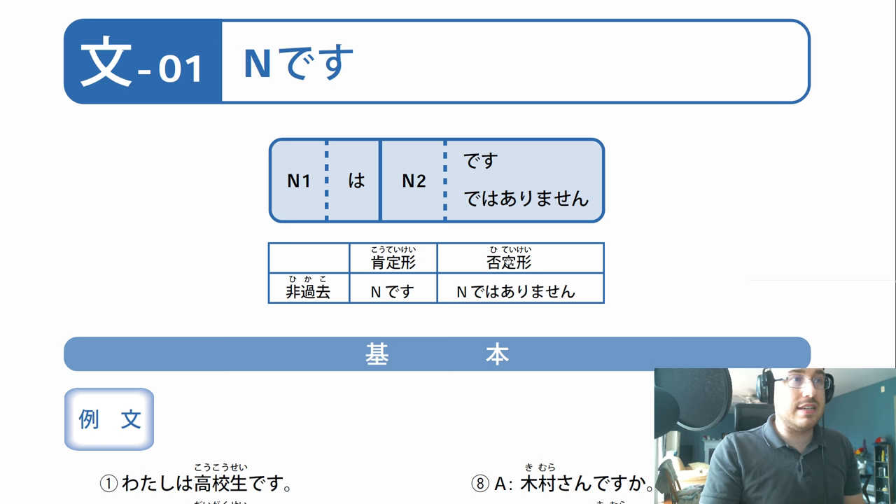N-1, the first noun, wa. That's a 'ha' but it's pronounced 'wa' because it's the wa particle. N-2 desu, or de wa arimasen. We have a fancy little chart here. Kako, hikako - kako is past tense, hikako is not past tense. So the non-past form of the verb. Koteikei, the affirmative form: noun desu is the affirmative of the statement. Hiteikei, this is the negative form. And de wa arimasen.